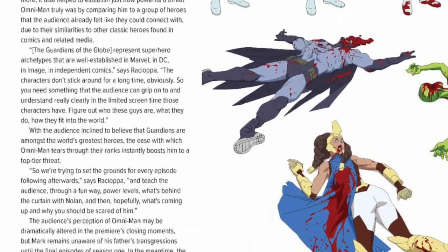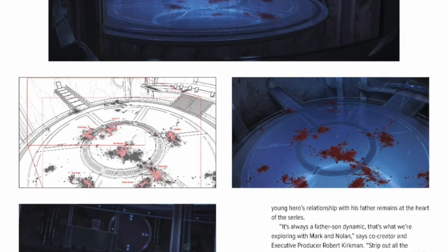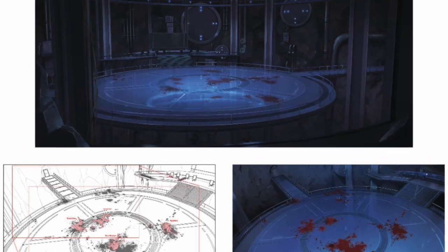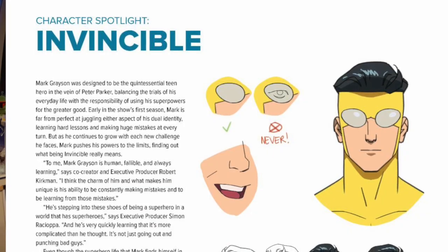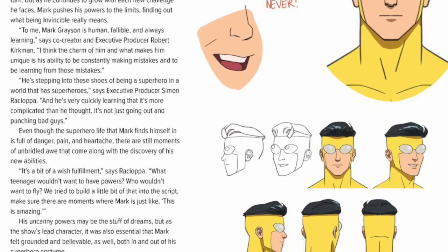Following a mid-season hiatus, the second half of season two will premiere in early 2024. Invincible is available exclusively on Prime Video in more than 240 countries and territories around the world.